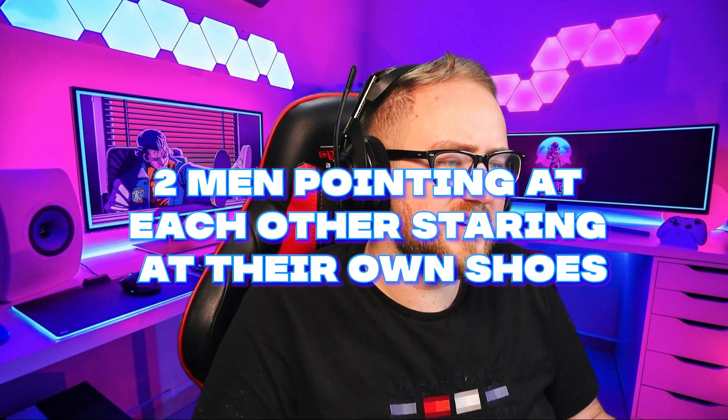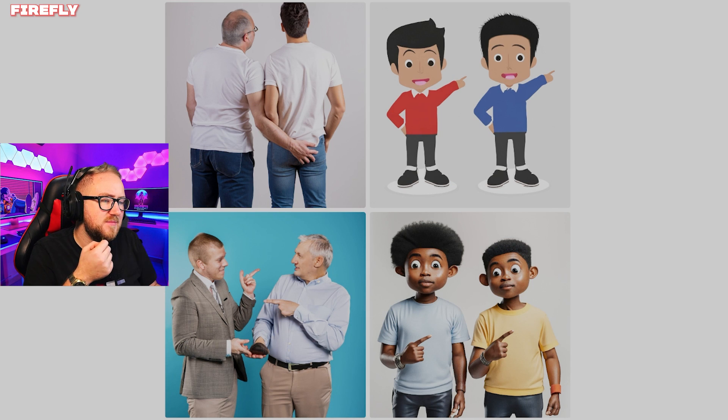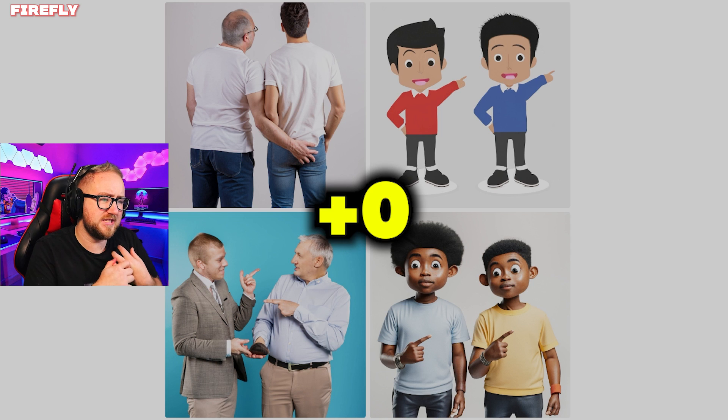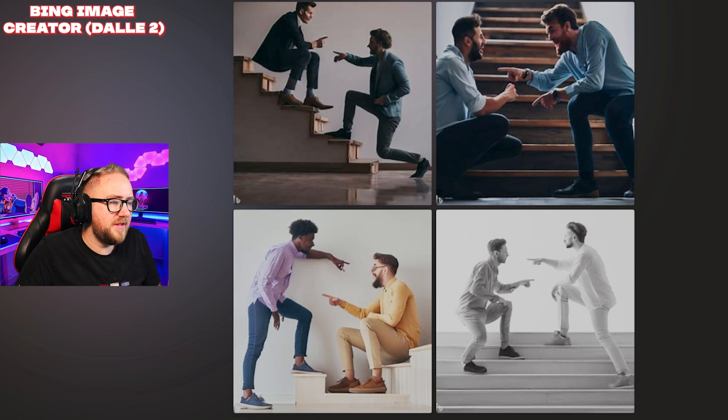Prompt: two men pointing at each other looking at their own shoes. Adobe: it's kind of close — besides the bottom left they're pointing at each other but just looking at each other, and that bottom right one is pretty creepy. Zero points for this one. Dream Studios: none of these people are pointing at each other. There are shoes there and it kind of understood shoes, but none of them are looking down at the shoes either.